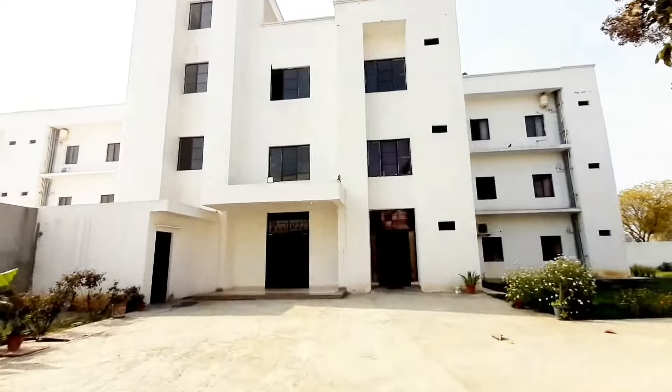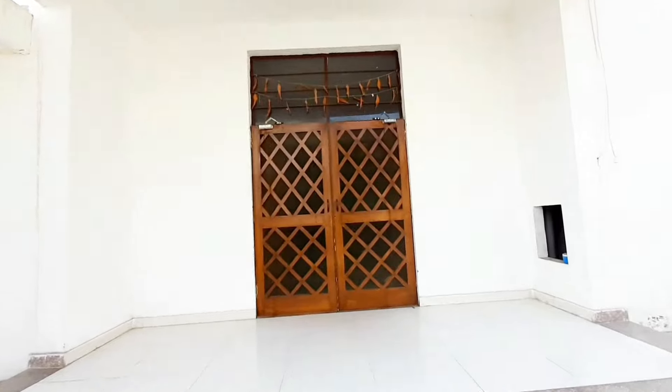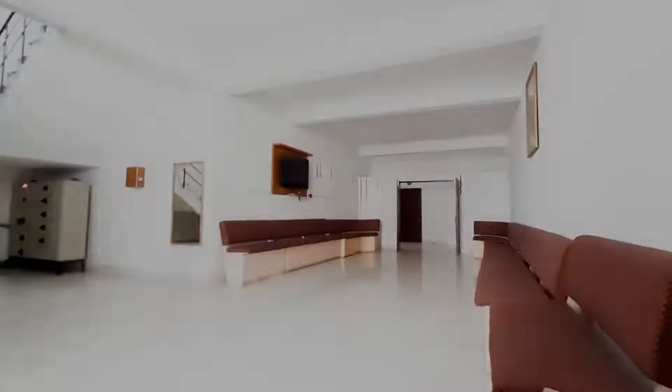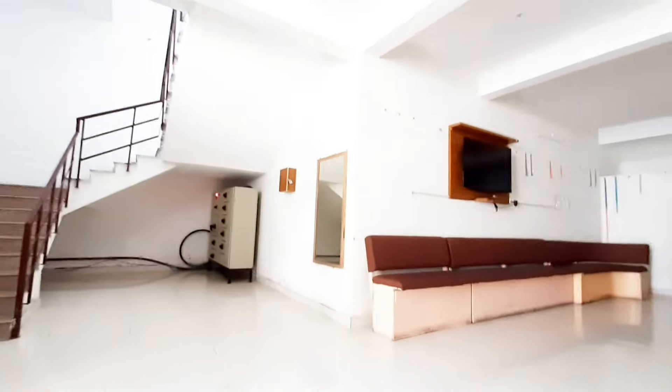This is the outside view of SRAMC's Girls Hostel. Now let's get inside. And this is the interior view of the hostel. So basically it's the sitting area of the ground floor, mainly for visitors.